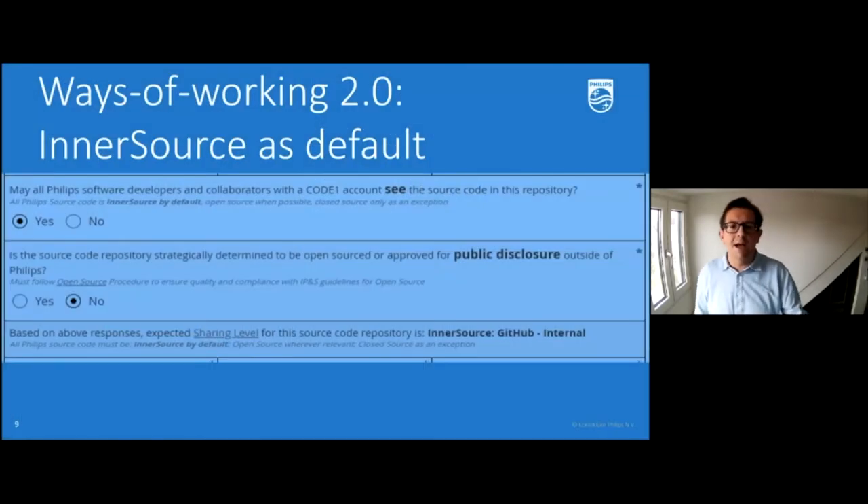On ways of working, we have strong management support to make InnerSource a true default. We're going from an environment where closed source was the default — collaborating only within your project — to making InnerSource the default. That was a big change, so we provided guidelines and opportunities to protect intellectual property where needed. We help developers by providing a set of questions to decide the right sharing level. We currently have four sharing levels: InnerSource as default, open source when meaningful, closed source when confidentiality applies, and a hybrid restricted-source mode where a repository is findable but the source code is not fully visible.